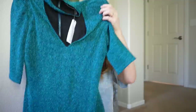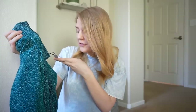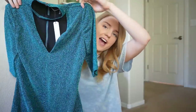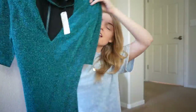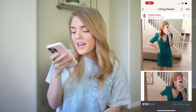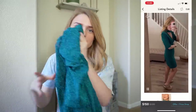Up next we have a metallic little number from Alice and Olivia, new with tags. This was originally $330, in a size 10. I thought this would be a really cool piece for summer, but if it doesn't sell in the summer this is a perfect holiday dress. It has a deep V neckline, slightly longer than short sleeves, and an exposed zipper in the back. I currently have this listed for $150 and paid $44 for it.